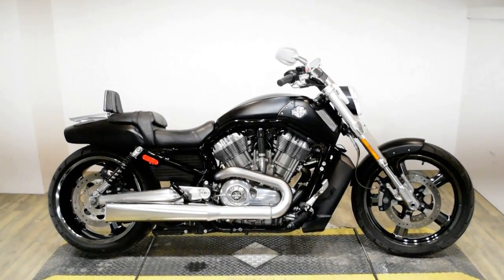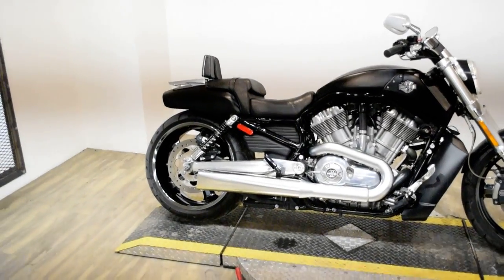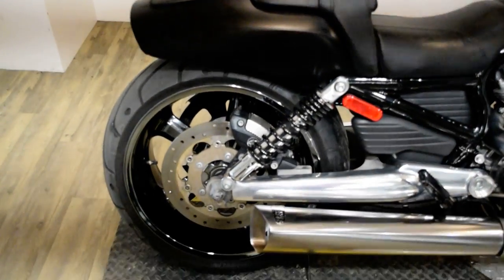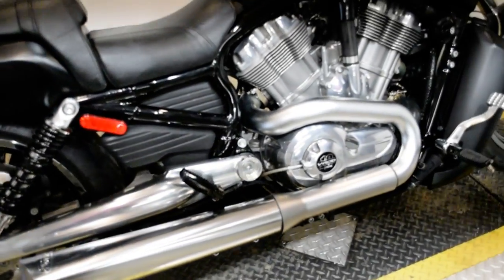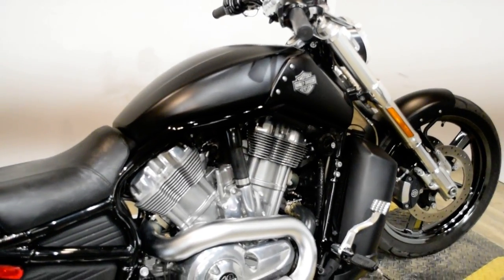Monster Power Sports is offering this 2012 Harley Davidson V-Rod Muscle. To see more photos of this bike, to get pricing information, to fill out a credit app, and to see what your trade is worth, visit MonsterPowerSport.com.